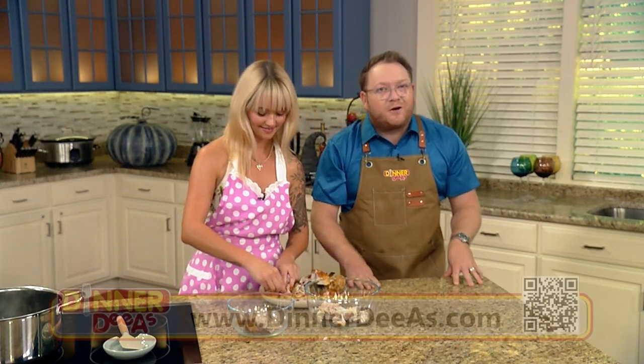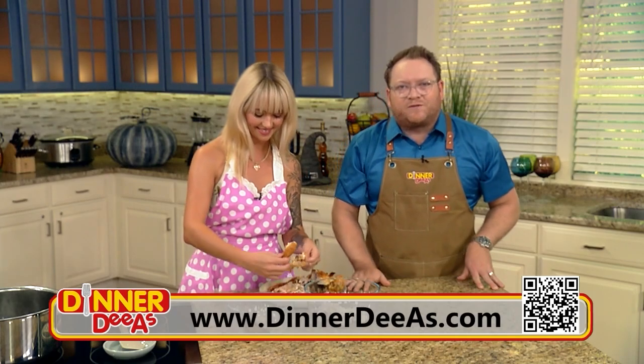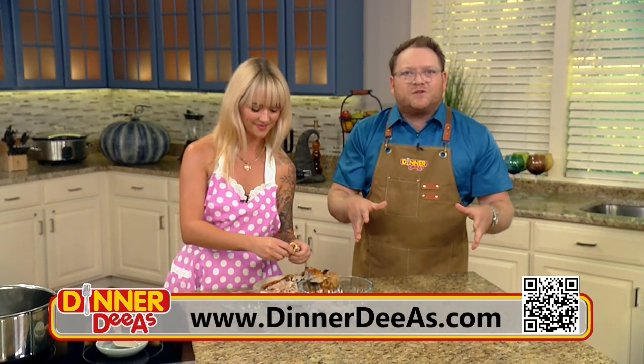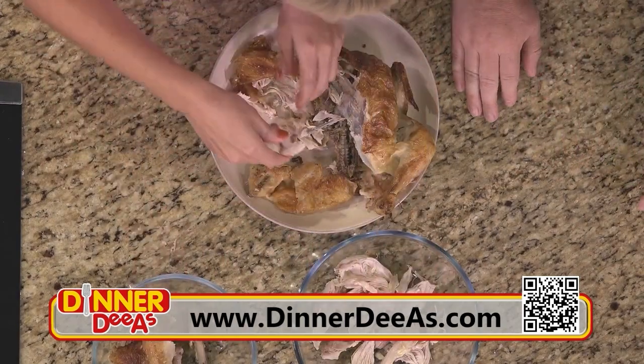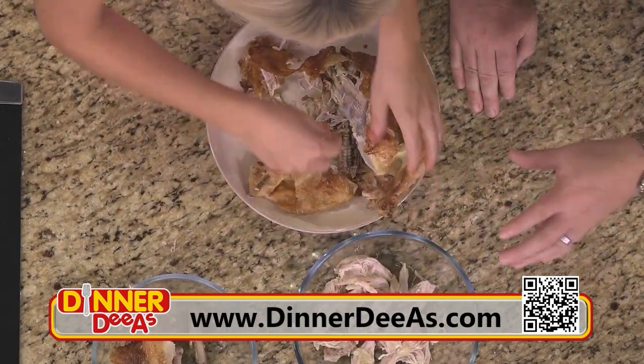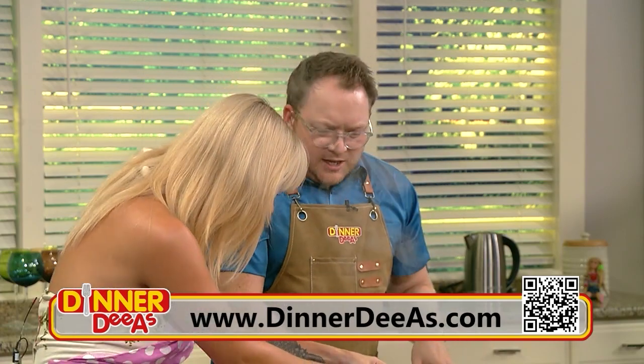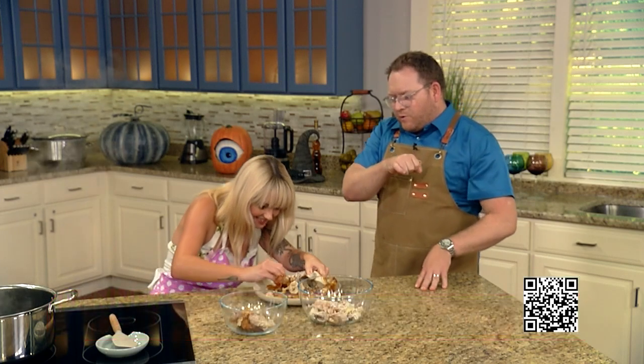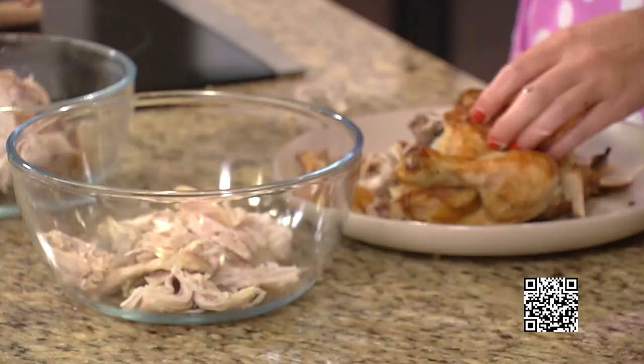If you want to make Ali's Syrian chicken with rice for dinner, her recipe along with all the recipes from the show are on our website DinnerDS.com — just scan the QR code in the corner of your screen. We're going to be pulling all the chicken, reserving the bones and skin. Maybe save that wishbone to make a Halloween wish — wishes do come true!